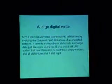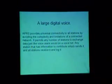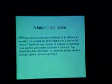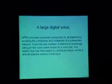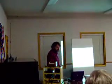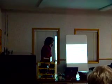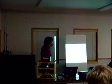I want to outline this large digital voice concept again, because this is something we haven't taken a lot of advantage of. We've been focusing on maps, but this is very important for emergency communication. APRS provides universal connectivity to all stations by avoiding the complexity of connecting networks. If you broadcast to everybody, everybody hears it. You can also broadcast to a specific subgroup or to a specific individual point-to-point. It permits any number of stations to exchange data just like voice users would on a voice net — any station that has information simply sends it, and all stations receive it and log it. So now you can use APRS to do a global broadcast.